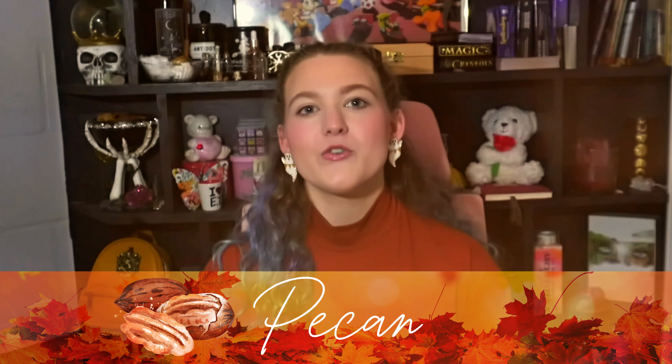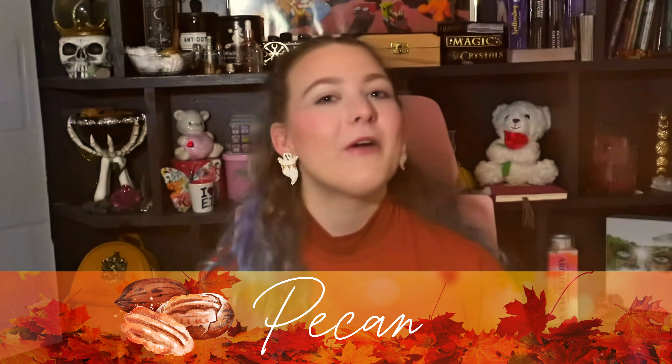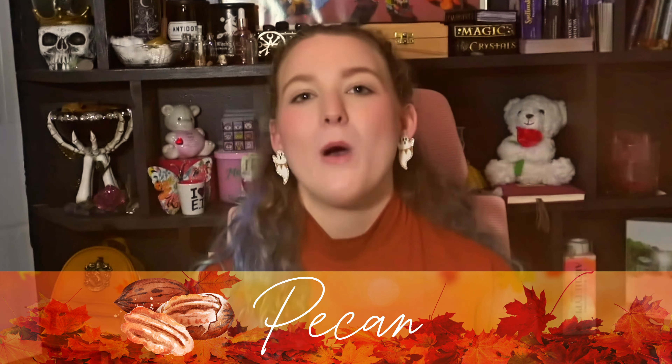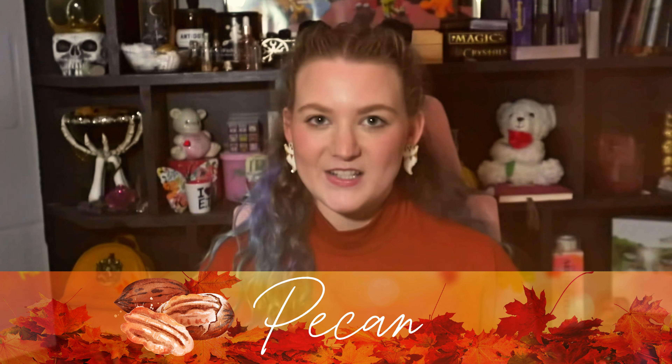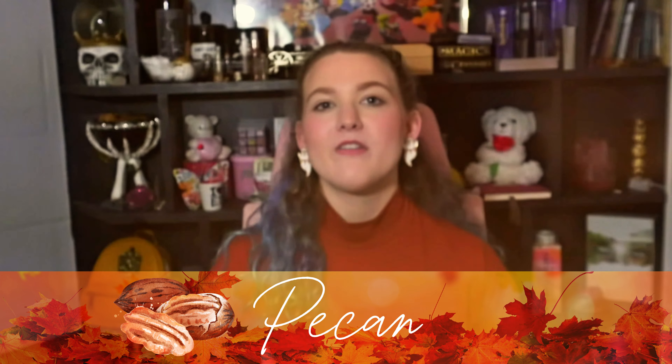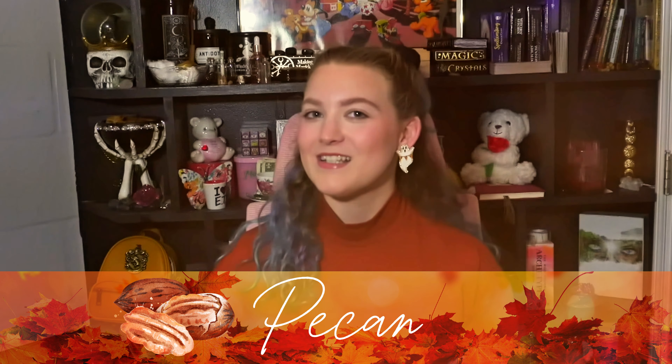Next up we have sweet potatoes. As a root vegetable, sweet potatoes are great for grounding and help bring balance and stability to your life when things feel uncertain. Because of their grounding energy, they are best used to aid in manifestations, making them a great tool for prosperity and abundance spells. Sweet potatoes also enhance concentration and focus, and they are great for grounding rituals.